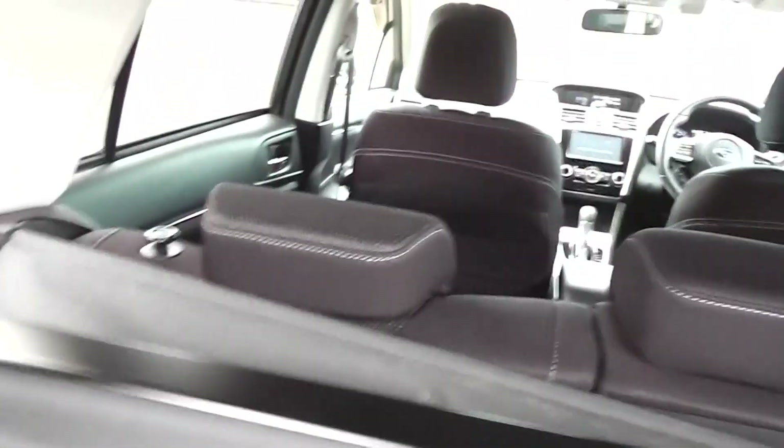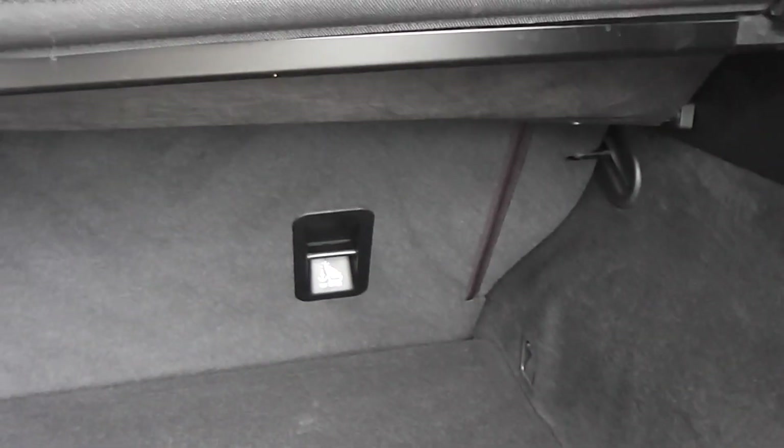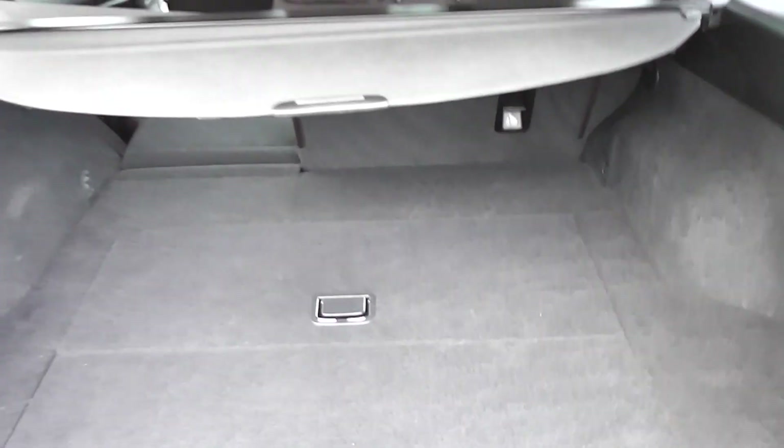The cargo blind can be removed if you don't want it there. There are also releases where you pull and it drops down the seats in front — nice and easy split back seats. And you've got more anchor points for child restraints on the backs of the seats as well.